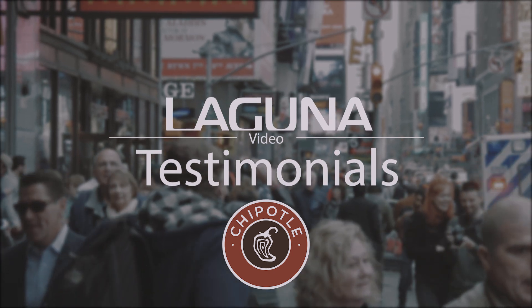My name is Matt Slattery. I am a research and development lab manager for Chipotle in Brooklyn, New York.